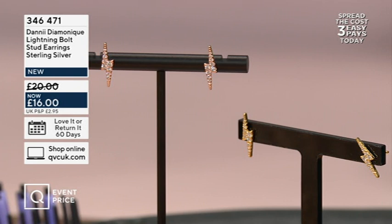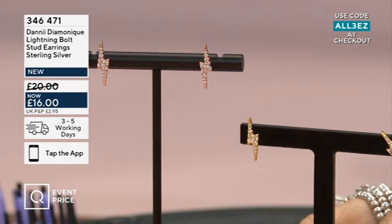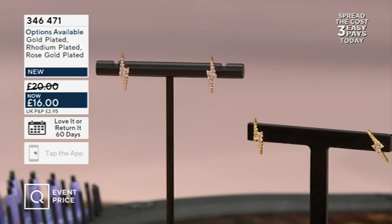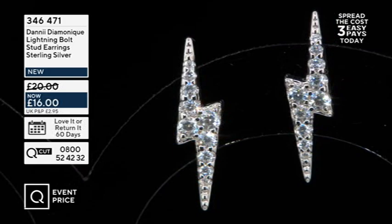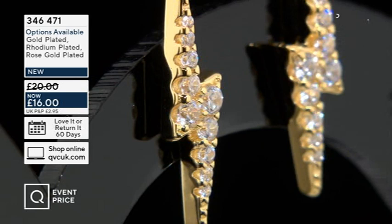I'll show you them in my ear as well in a second. They are just gorgeous — you're seeing the gold and the rose gold there. I'm wearing rhodium in my ear. 346471 is your number. They will at some point be £20 but we've got them at £16, and you can have three easy payments — spreading that cost interest-free over three months with the ALL3EZ code, with three payments of £5.34.